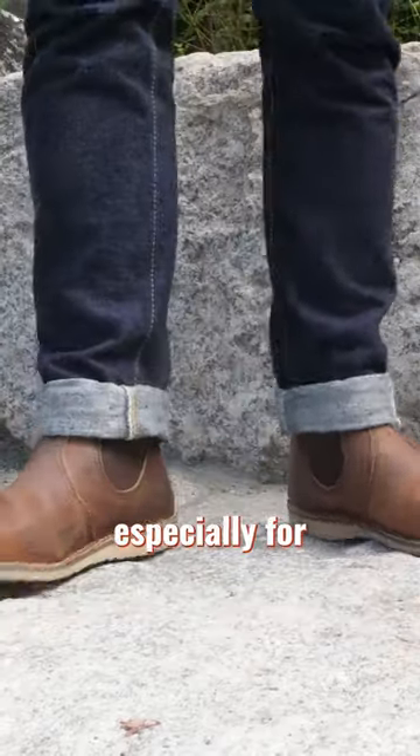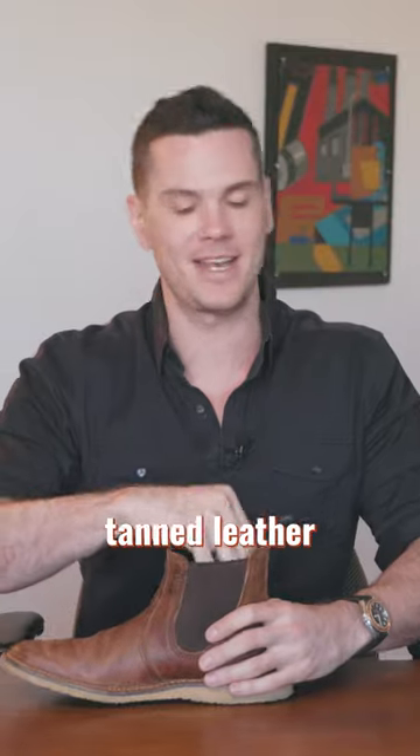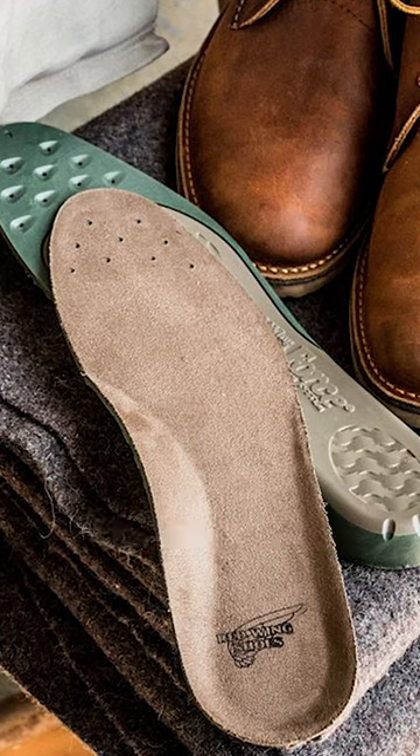Number two, the shock absorption is great, especially for a Red Wing, because instead of vegetable tanned leather insoles, you've got this energy rebounding comfort force insole.